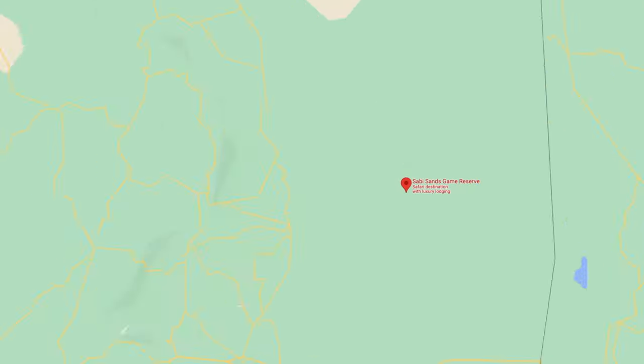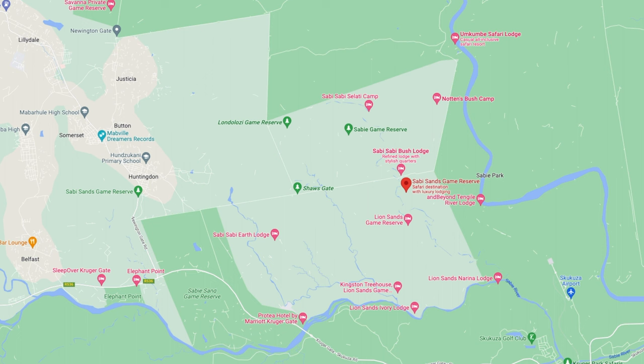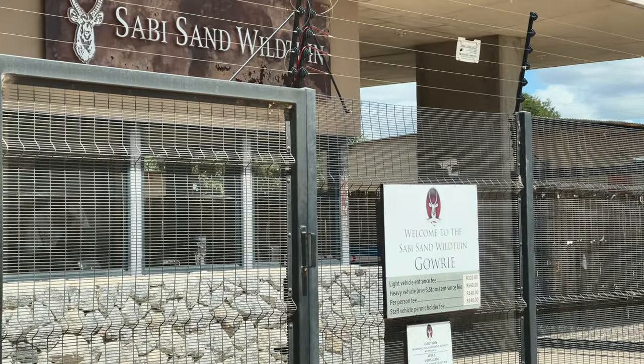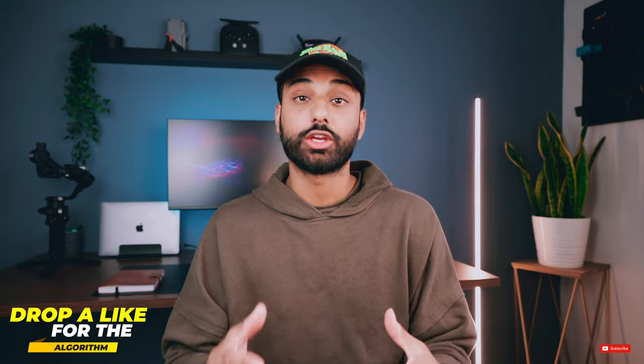So what is the Sabi Sands? The Sabi Sands is a private game reserve inside of Kruger National Park. But here's the catch - in order to go to Sabi Sands you have to stay in one of the lodges situated within this private game reserve, and they can get a little pricey, which we'll get into at the end of this video. But there's a really good reason for that.